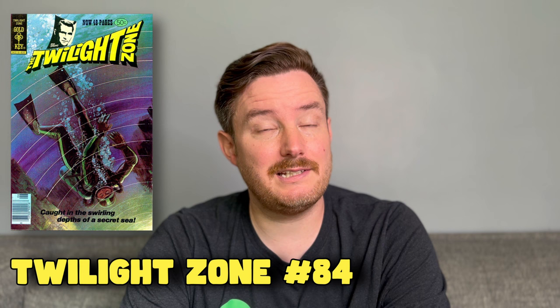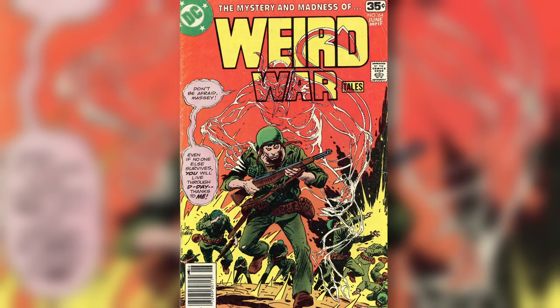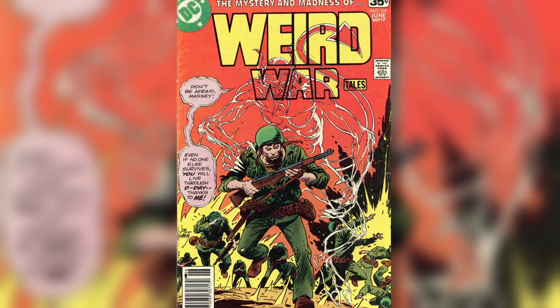Miller's first published work was in the pages of Twilight Zone 84, published by Gold Key in June 1978. It was a three-page uncredited story entitled Royal Feast. His first credited work was published nearly simultaneously by DC in a six-page story in Weird War Tales number 64. While the former is credited as his first work, both are worth consideration if you're a Miller fan.